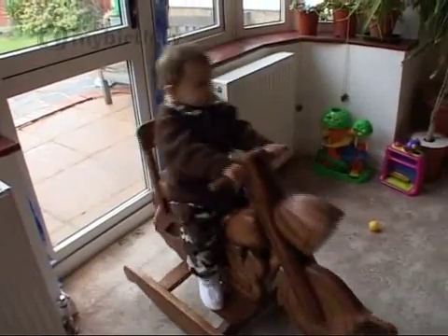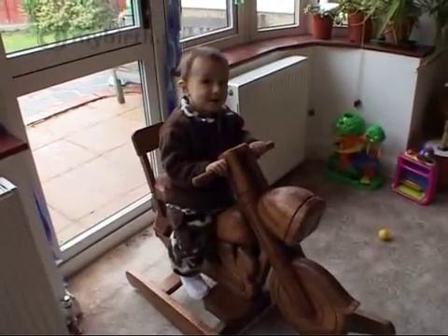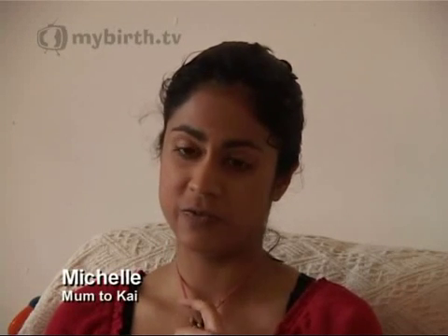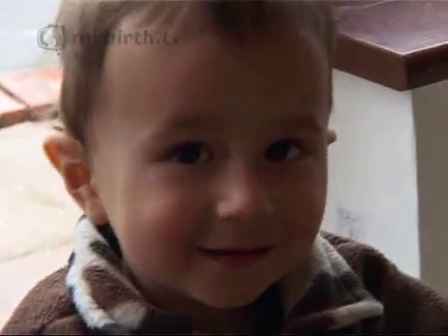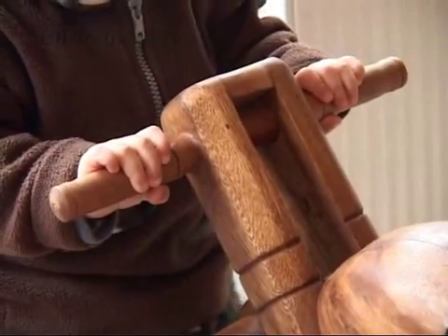Kai, Michelle's first baby, went overdue, and because of this she was monitored daily until she had her baby. I went over by 18 days. I refused to let them induce me, because as far as I could see, induction was the quickest route to a caesarean, and I really did not want a caesarean. So I stayed at home and went in every day after I went over that two-week threshold, and let them monitor me.